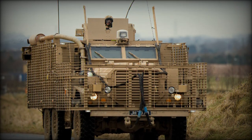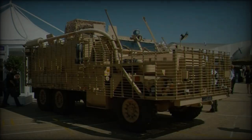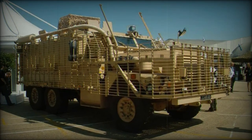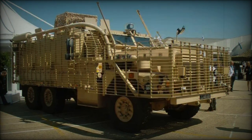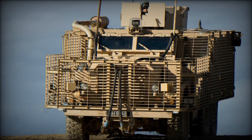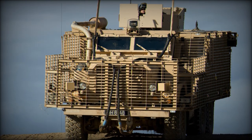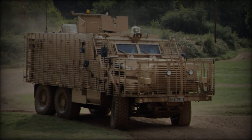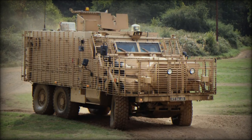The presentation of the Mastiff 2 at the DVD 2024 show generated considerable interest among visitors. Its impressive performance, advanced technologies, and rugged design make it a key reference in the off-road vehicle sector for the British Army. The Mastiff 2's ability to combine power and practicality stands out in a crowded marketplace, setting a new benchmark for future off-road vehicles.